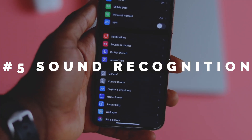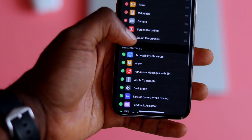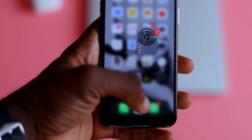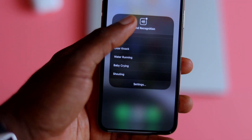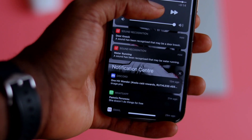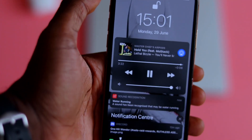Sound Recognition is something that affects your control center directly. It constantly listens through your phone and lets you know when certain sounds are being made that you may not be able to hear. Head over to the Control Center in your Settings app and toggle it on. When you go into your Control Center on your phone, you'll see a little icon at the bottom showing it's switched on. This will help people with hearing disabilities — it lets you know when a fire alarm goes off, a siren, smoke alarm, cat, dog, doorbell, a door knock, and many others.